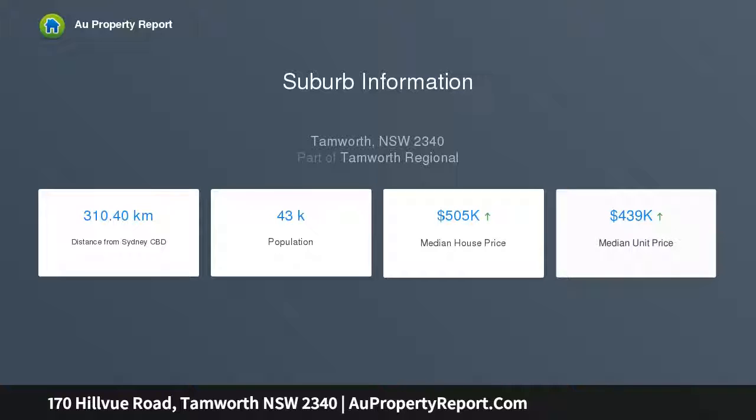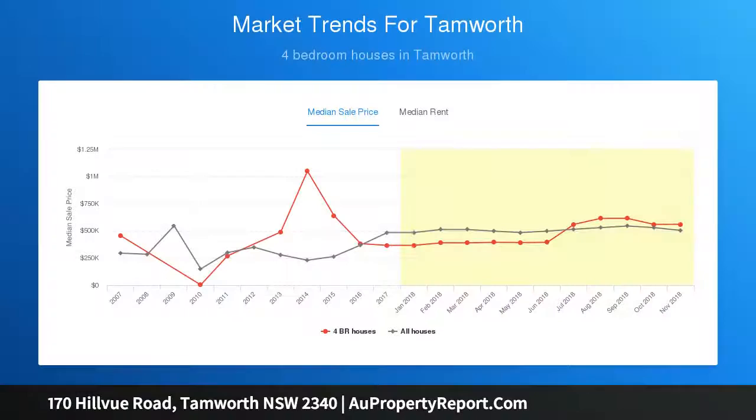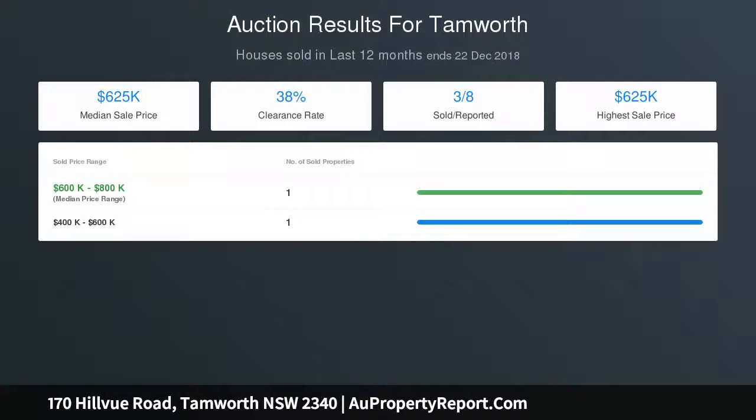The low-maintenance property features an undercover alfresco area, fully fenced backyard, and double lock-up garage, plus a single car garage with internal access and carport with rear side access. Perfect for a first home buyer or family looking to upsize — call today for an inspection.